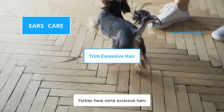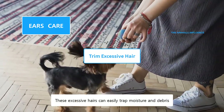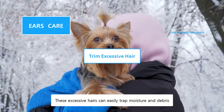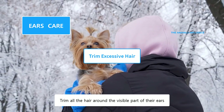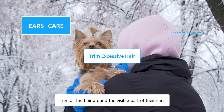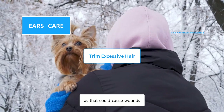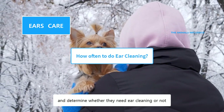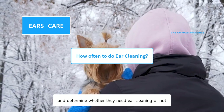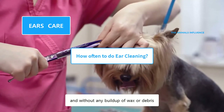Yorkies have some excessive hairs inside and around the ears. These excessive hairs can easily trap moisture and debris while also blocking the airflow towards the ear canal. Trim all the hair around the visible part of their ears. Don't pluck the inside hair as that could cause wounds. Examine their ears weekly and determine whether they need ear cleaning or not. Normally, dog ears are pink, odorless, and without any buildup of wax or debris.